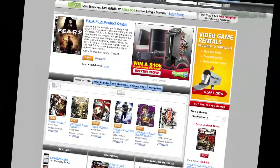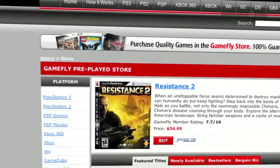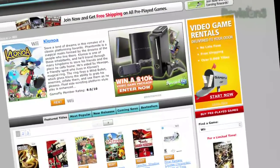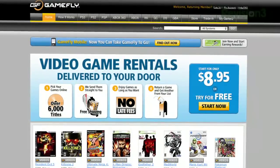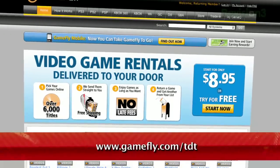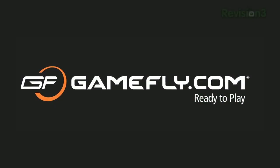Once you're done playing a game, send it back and Gamefly will send you the next available game on your list. If you really like the game you're playing, simply click 'keep it' on the Gamefly website and the game is yours at a discounted price. Gamefly will even mail you the case and manuals free of charge. Techzilla Daily fans even get a two-week free trial when you go to www.gamefly.com/tdt. Support us by supporting our sponsors.